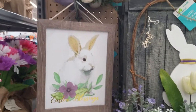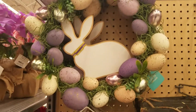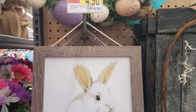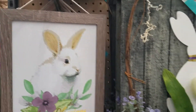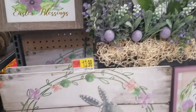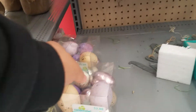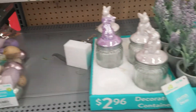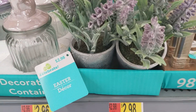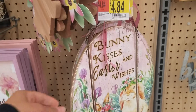Hey guys, welcome back to the channel! I'm here at Walmart sharing some of their Easter decor. These Easter signs are $4.98. They have some really cute decor pieces — these eggs are $2.88, and a little lavender plant that's $2.98. They had some signs like these at the Dollar Tree.